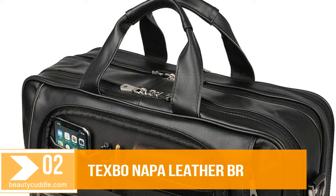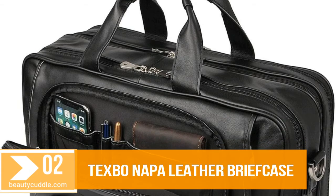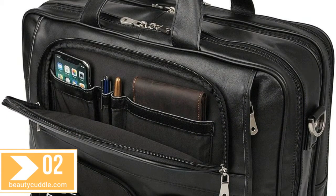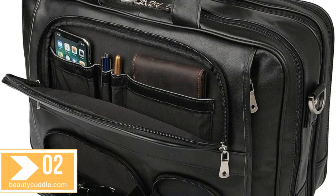Number 2. Texbo Napa Leather Briefcase for men, fits 17 inch laptop, large business messenger bag with YKK zippers.